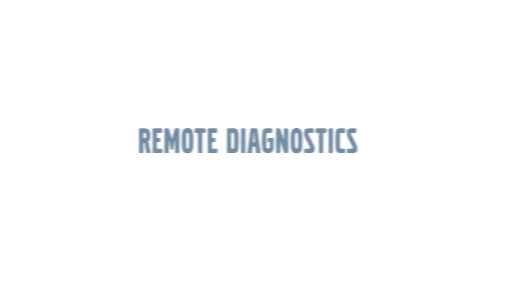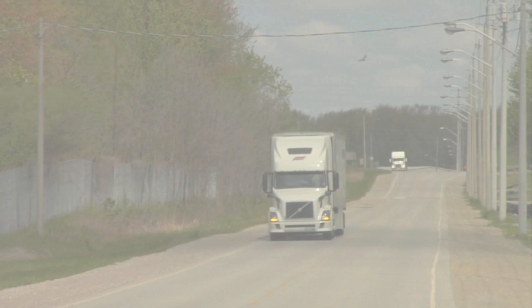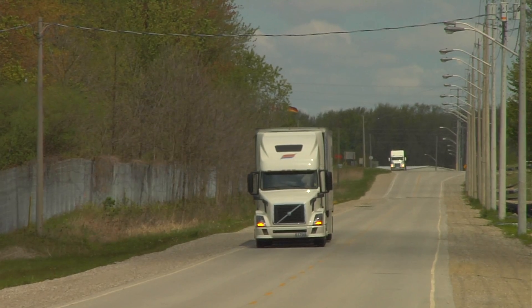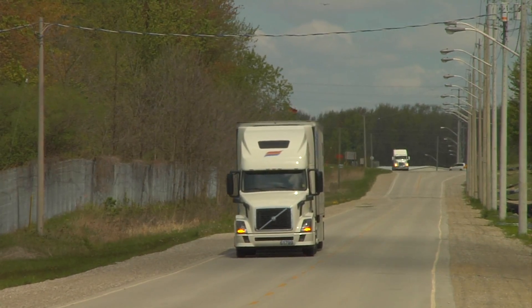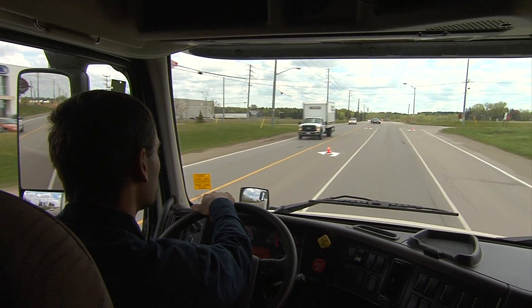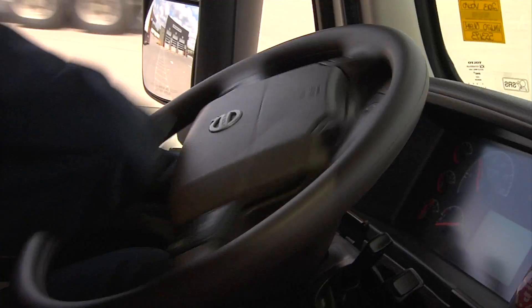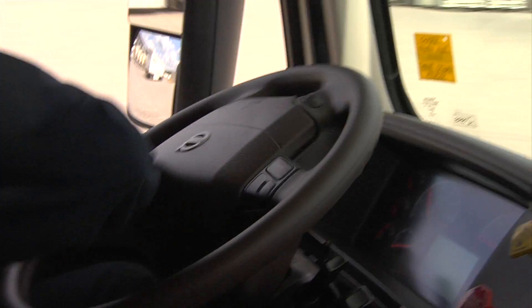Remote Diagnostics — an innovation in service focused on maximizing vehicle uptime, leveraging telematics and Volvo's diagnostic expertise. Remote Diagnostics is a proactive service that monitors and responds to the needs of a service situation in advance, minimizing downtime and getting you back on the road.